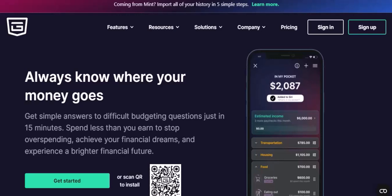So, does PocketGuard have an app? Yes, it does. And it's available on both iOS and Android devices. This means you can manage your finances on the go, whether you're commuting to work, relaxing at home, or traveling abroad.